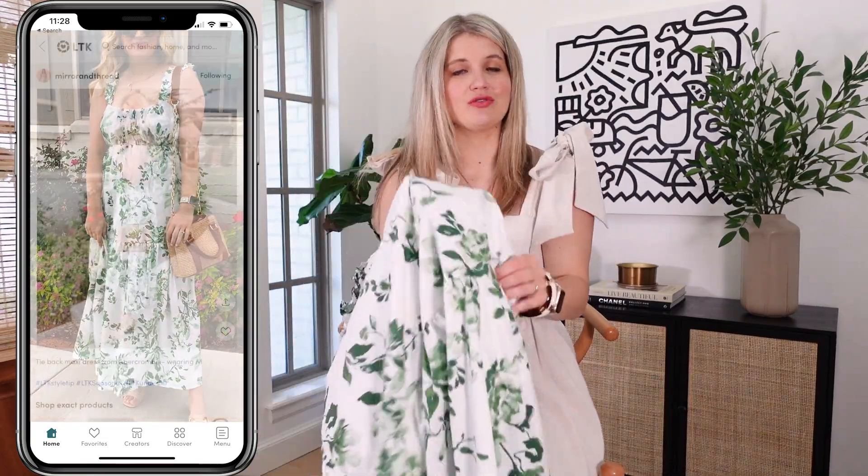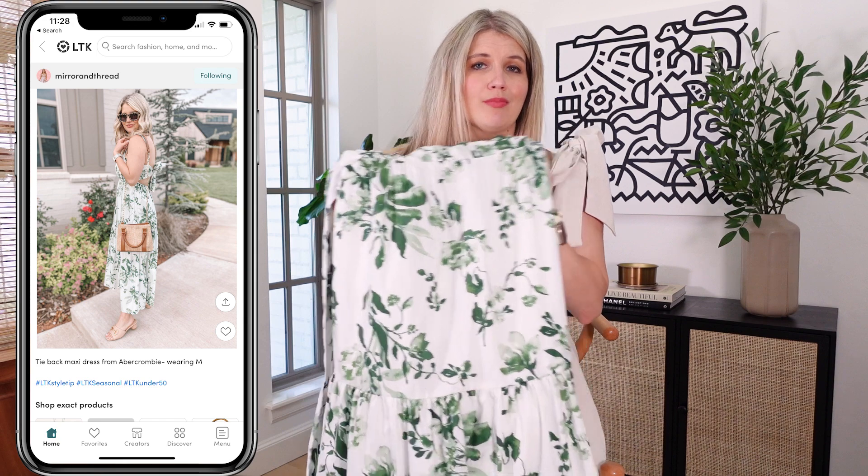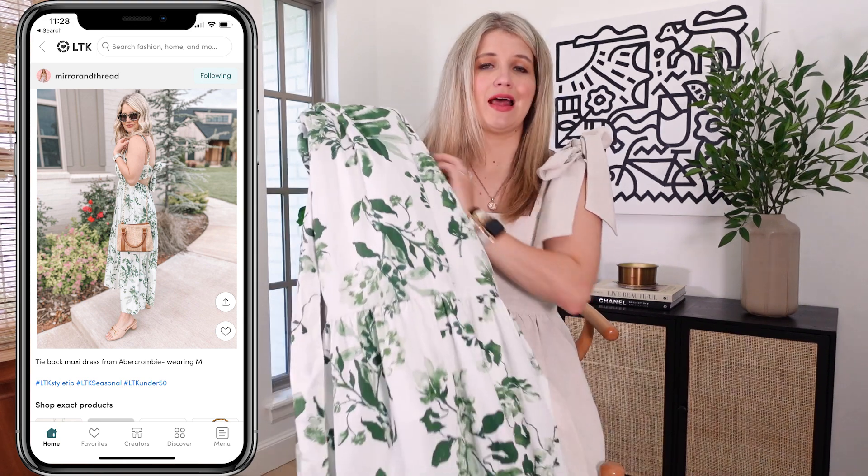This has got a lot of stretch to it so it's really comfortable, really flowy, pockets on both sides, and I even think you could make this work as a bump-friendly option as well. I'm in the medium in this and I'm 5'3 for length reference.